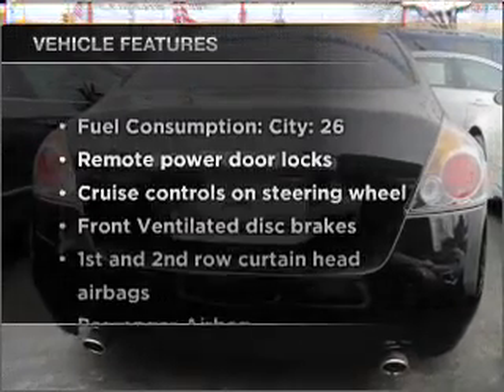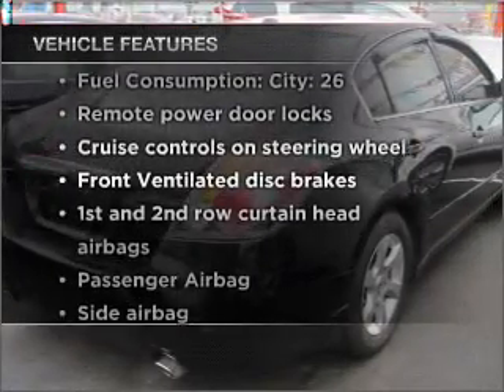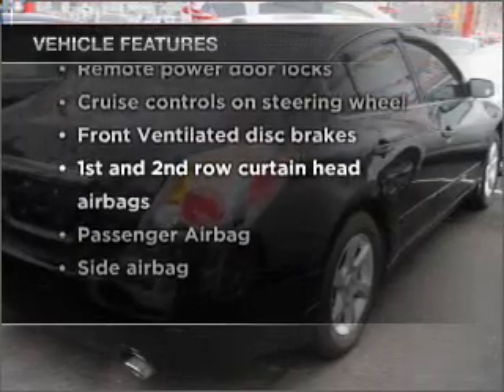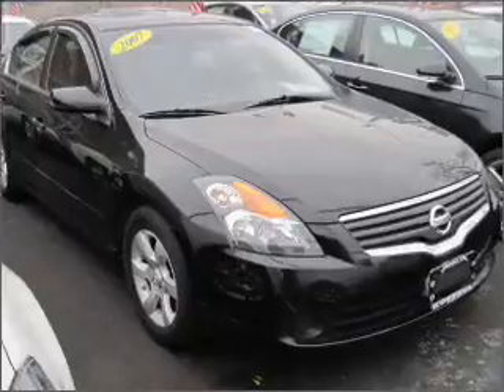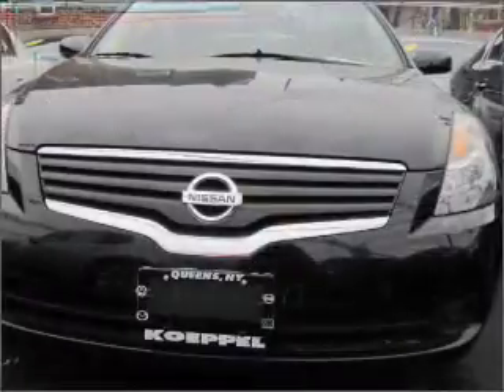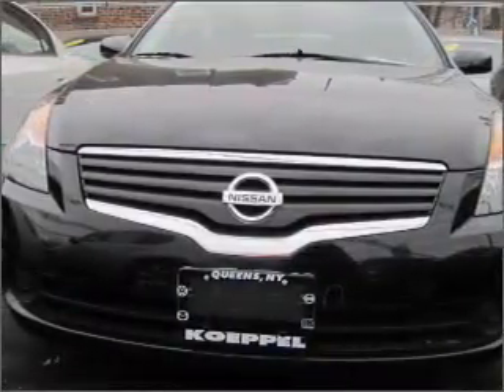And with these notable features, you won't want to miss out on the opportunity to own this amazing vehicle. Power door locks, power windows, power steering, cruise control, an alarm system, an AM-FM stereo, and an adjustable tilted steering wheel.